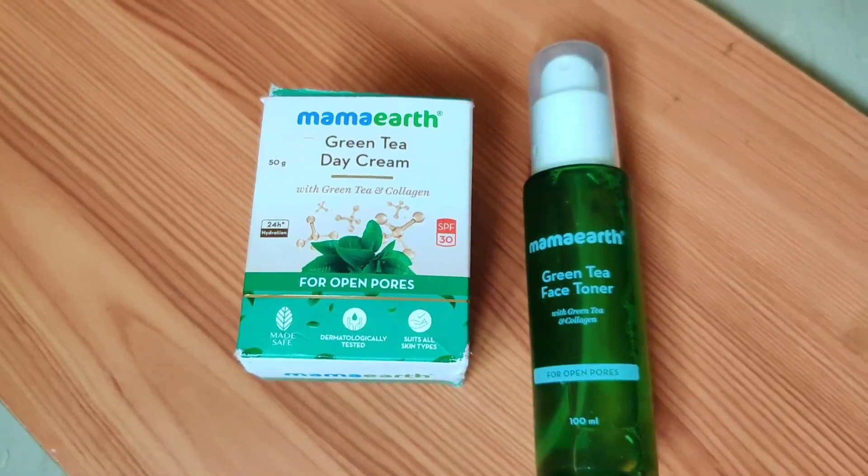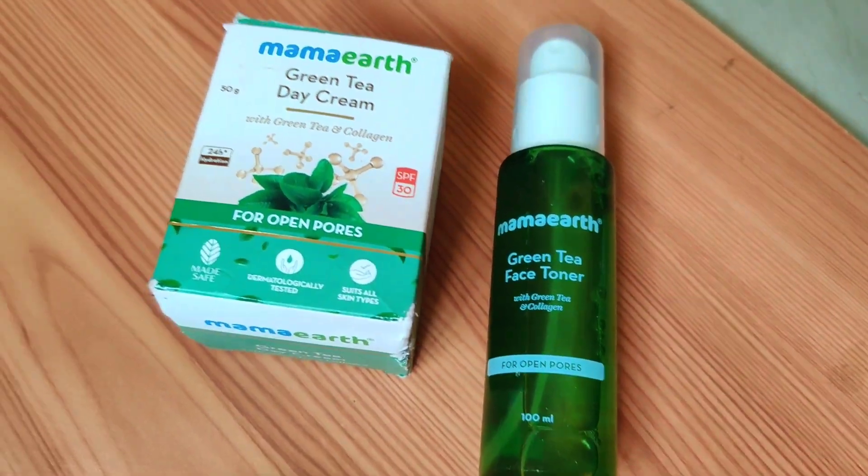The secret ingredient is green tea. If you go to the store, you will find another product you should also try. It is Mama Ortho Green Tea Cream and Toner. I will tell you about that. We will start with the face pack. This is Mama Ortho Green Tea Face Toner and Green Tea Day Cream.